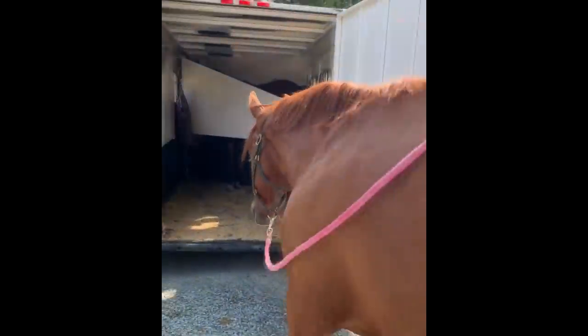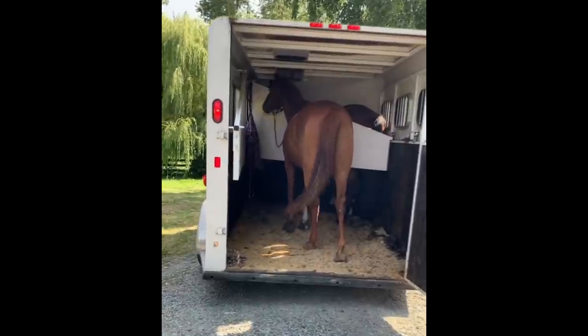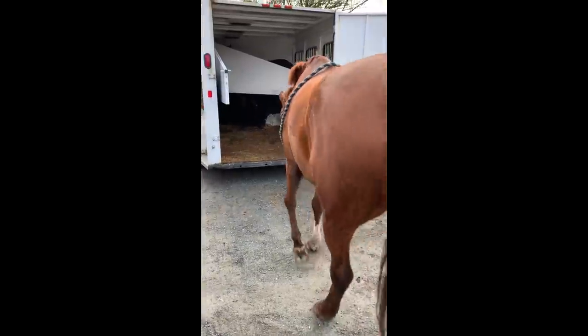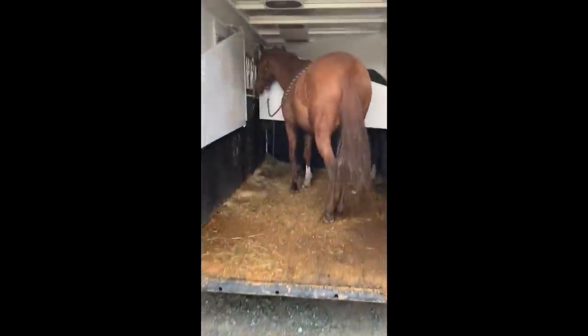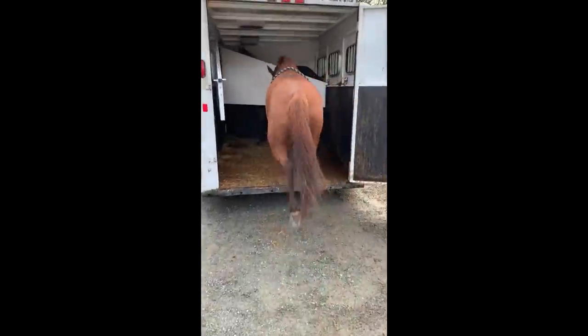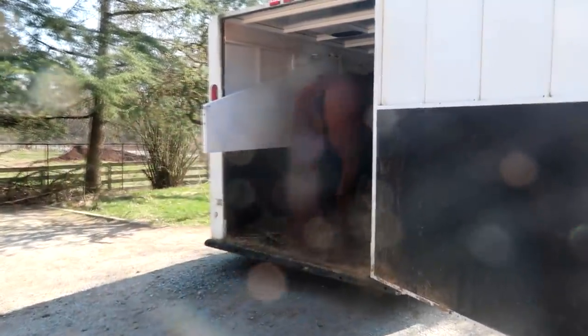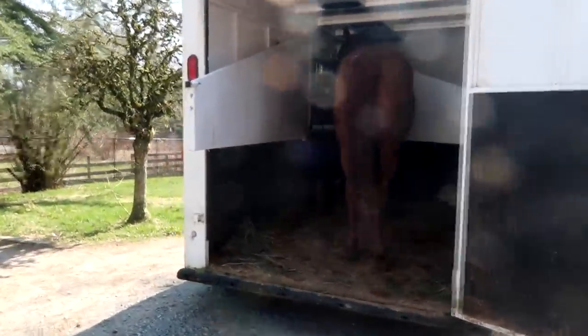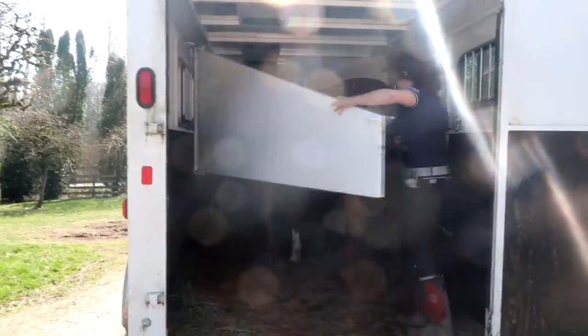Hey everyone and welcome to my channel. If you are struggling with trailering issues, I'm hoping this video will help you. The chestnut horse in the following clips is my rescue horse Milo, and a few years ago he was very hard to load and would rear up and almost flip himself. As you can see, he is now self-loading when other horses are in the trailer and goes right in when going alone. So there's a huge improvement, and I'm going to talk about my methods and show them on my horses who aren't so good at loading.